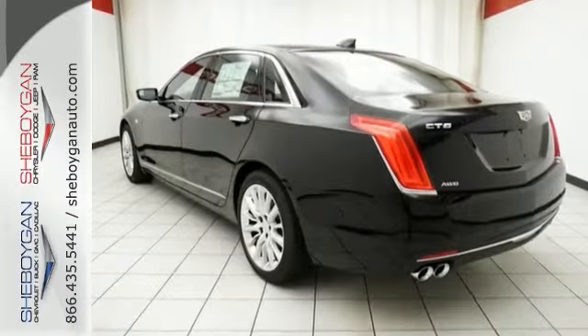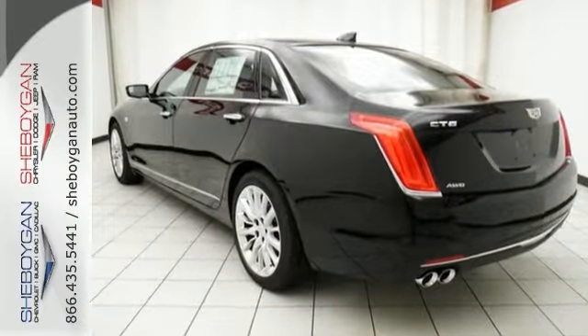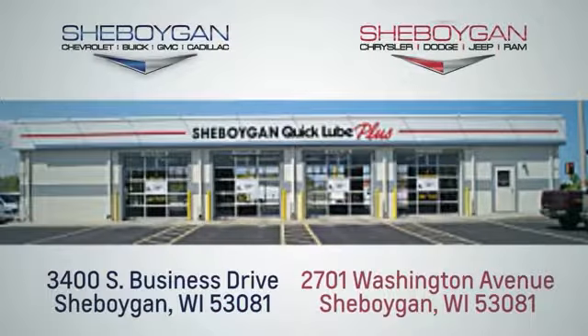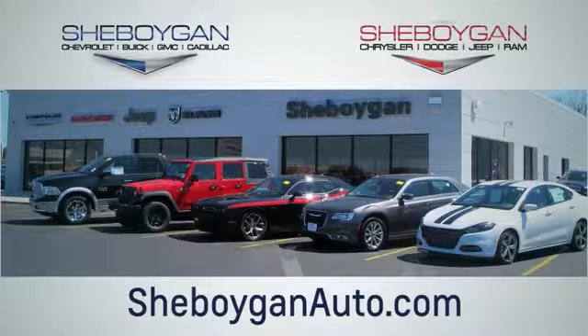Come on out and see it today and take it for a test drive. Choose Sheboygan Auto. We are conveniently located at 3400 South Business Drive or at 2701 Washington Avenue in Sheboygan, Wisconsin. Sheboyganautos.com.